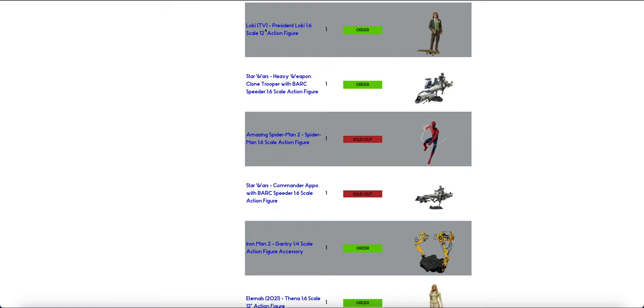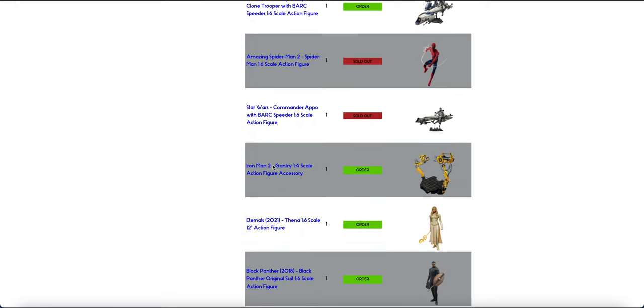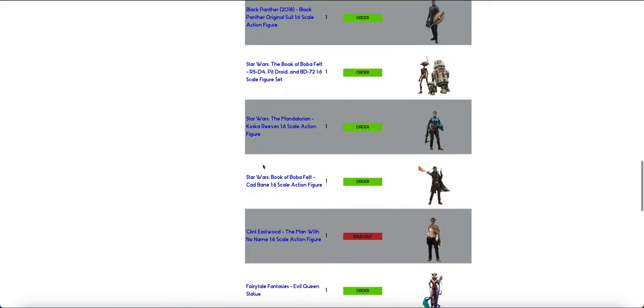So, President Loki, the heavy weapon clone trooper, the Amazing Spider-Man, the Apo, I missed the 1-4 Gantry. The 1-4 Iron Man seemed to have got pushed back for some random reason. Fina, Black Panther, R5-D4, Koska, Cad Bane.